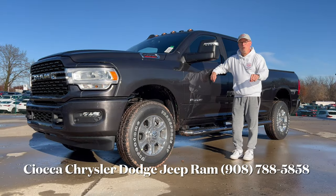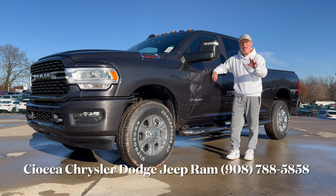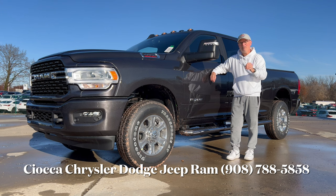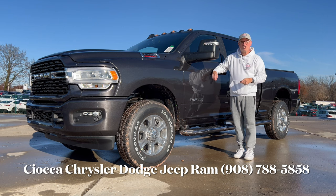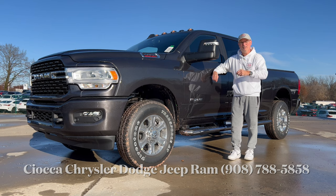Hello everyone, welcome back to the channel. We're here at Sioka Chrysler Dodge Jeep and Ram of Flemington in Flemington, New Jersey to check out truck number two in our heavy-duty pickup series. Last week we saw the 2024 F-250 XLT Super Duty. Now we have the 2024 Ram 2500 Heavy Duty Bighorn 4x4 in granite crystal metallic paint. Let's dig in.